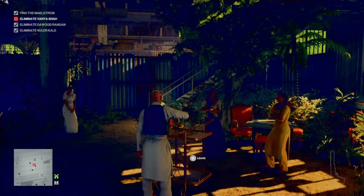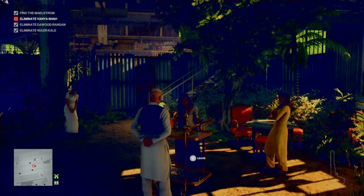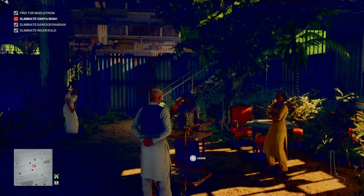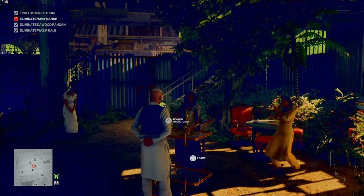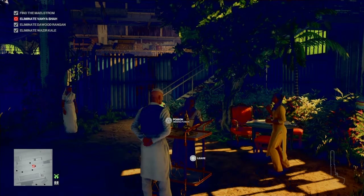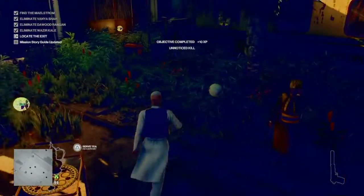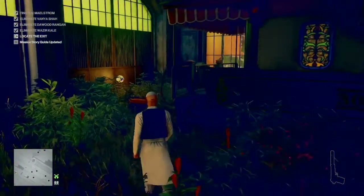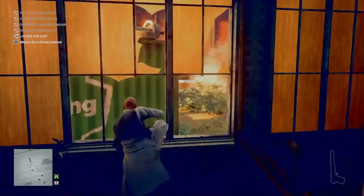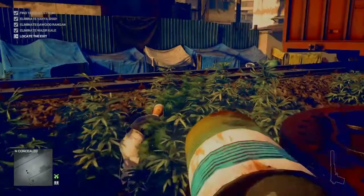Vanya will come along, drink the tea, and promptly drop down dead. This does remind me of a scene from one of the Nolan Batman movies, but it's quite enjoyable. Once Vanya Shah is dead, that will get you the Tea Time challenge.